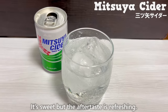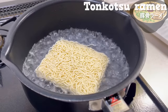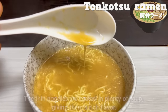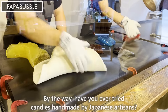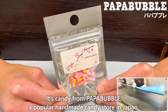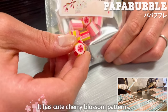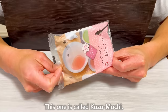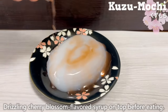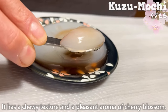Mitsuya Cider is sweet but the aftertaste is refreshing. Instant Tonkotsu Ramen is also included — the thin noodles are coated in plenty of soup, giving them a rich flavor. Have you ever tried candies handmade by Japanese artisans? It's candy from Papa Bublé, a popular handmade candy store in Japan, with cute cherry blossom patterns.